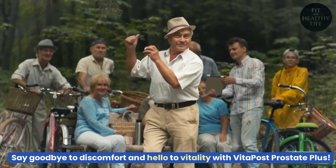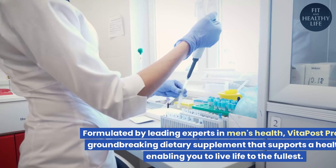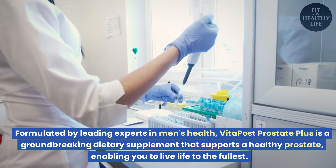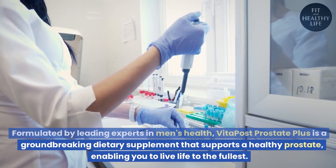Say goodbye to discomfort and hello to vitality with Vita Post Prostate Plus. Formulated by leading experts in men's health, Vita Post Prostate Plus is a groundbreaking dietary supplement that supports a healthy prostate.